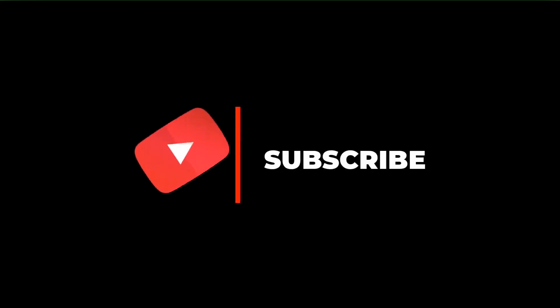Thank you so much for watching. Be sure to subscribe, turn on the notification, and see you in the next video.